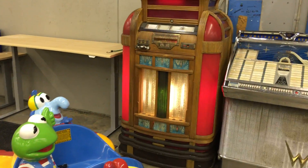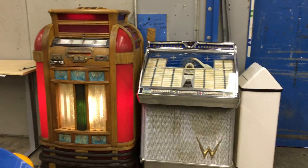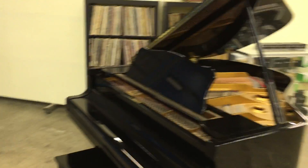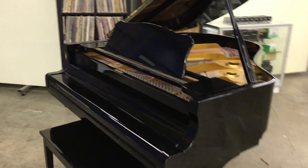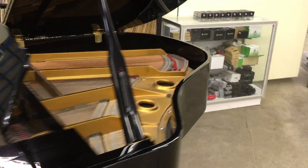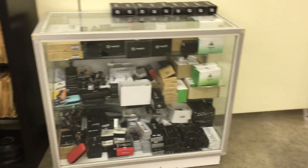We got all kinds of cool stuff. Wurlitzer jukebox, Seaburg jukebox. Look at this Young & Chang baby grand piano — spectacular condition. Showcase full of vape, brand new vape stuff out of a seized vape store.